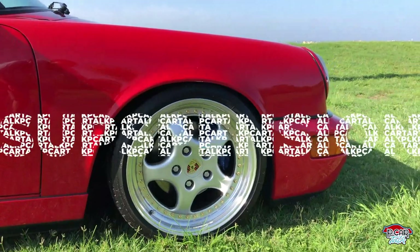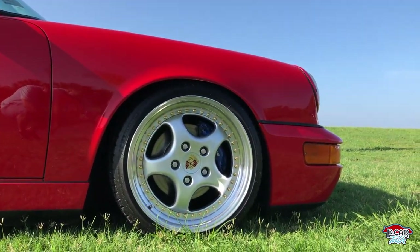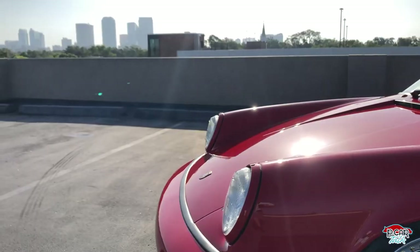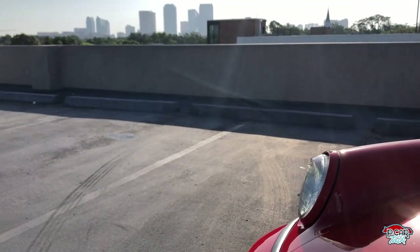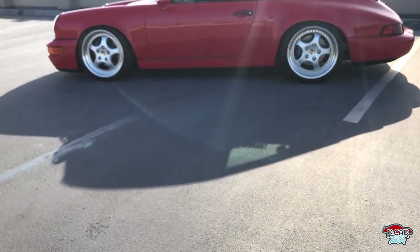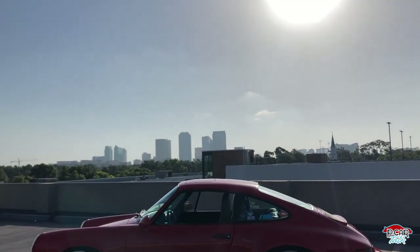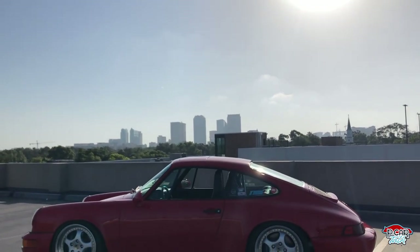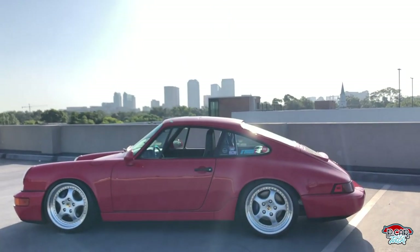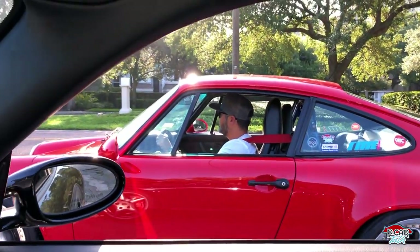This particular model is running on H&R deep coilovers — that's why it has that slammed look. On the roads here there's no rubbing on this car, fortunately. The spring rate is really good and I prefer the look and the way it rides. Just the overall stance of the vehicle is set up perfectly. This is how a 964 should be set up.